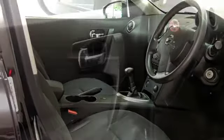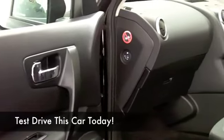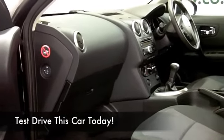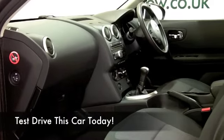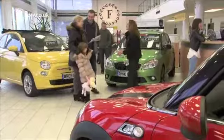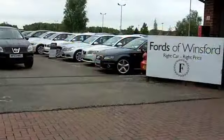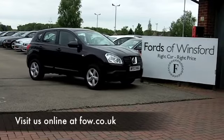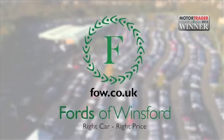Fords of Winsford is the original car supermarket, and we have more cars in one location than any other dealership you'll find in the north-west. In fact, we've got about 1,400 for you to choose from at the moment, and of course we have all the usual facilities like part exchange and finance. Come and discover this great car for yourself at Fords of Winsford.